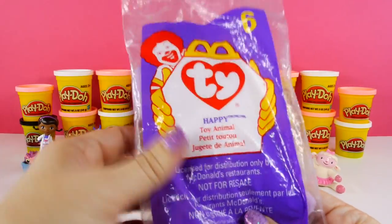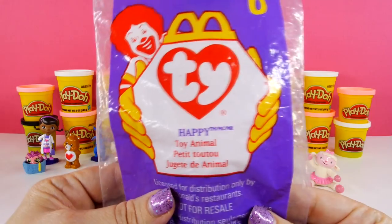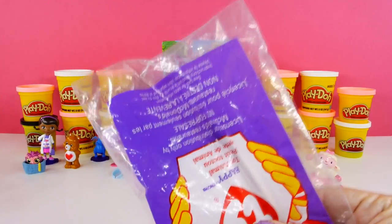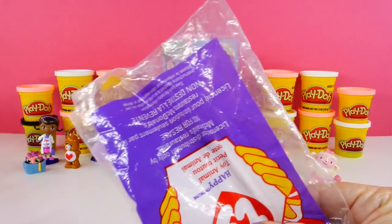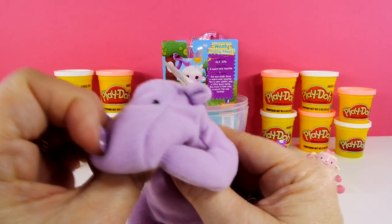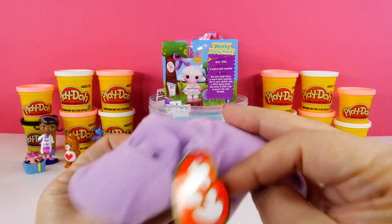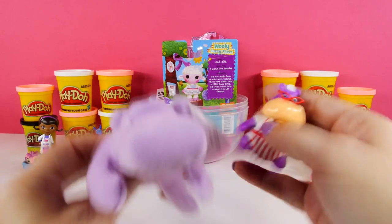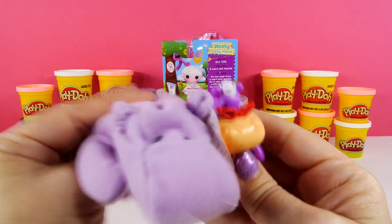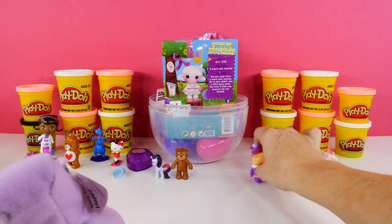Now I'm gonna go for this one — this is the McDonald's Happy Meal Ty Beanie, and this is Happy. I wonder if any of you guys know who Happy is. Let's cut this open and I'll show you. Here's Happy — Happy is a hippopotamus! I think Happy and Hallie could be friends, they're the same color and they're both hippos. Yay!